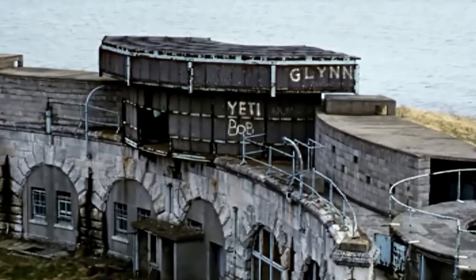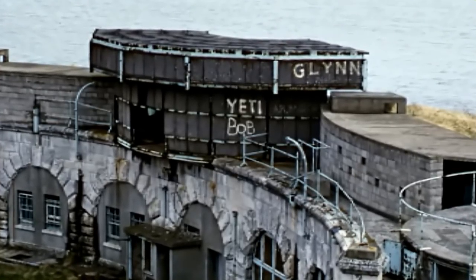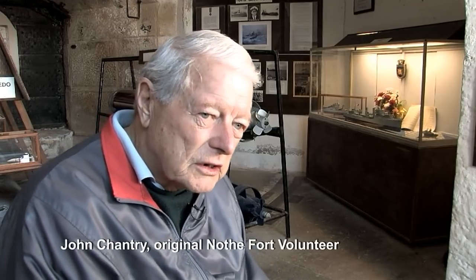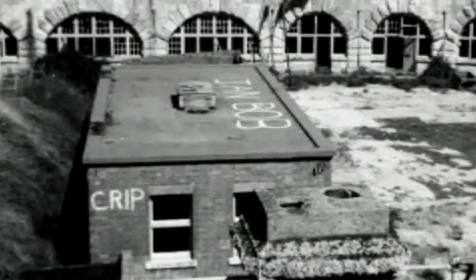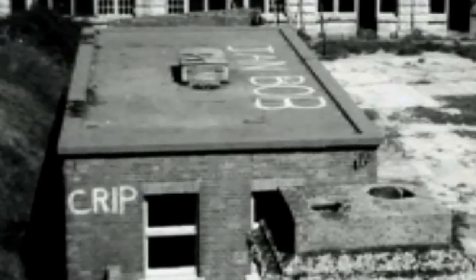The fort soon became a magnet for local teenagers and even squatters. The military had sold the fort, as they had with all the other forts around the south coast, to the various local authorities concerned. The local authority here didn't have the resources to look after it in any real way, and all they did was just lock the door and walk away from it. So it was very easily breached — there was no security — and in a very short time it was occupied by various people.